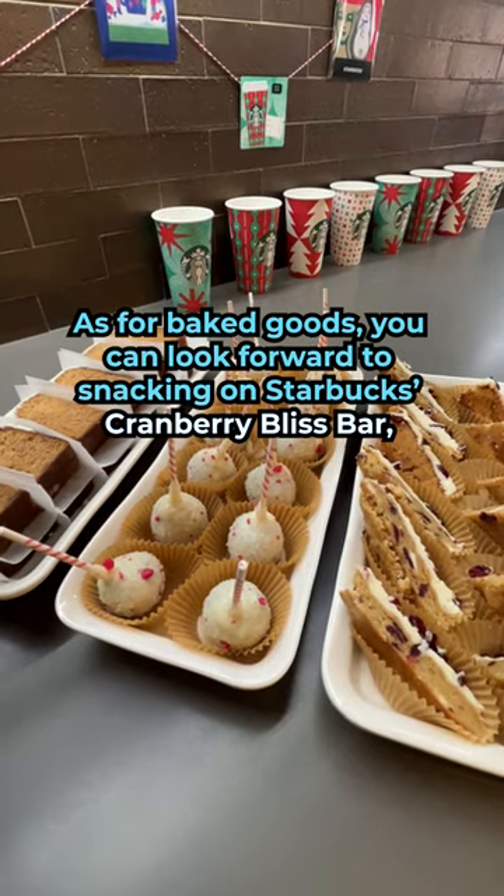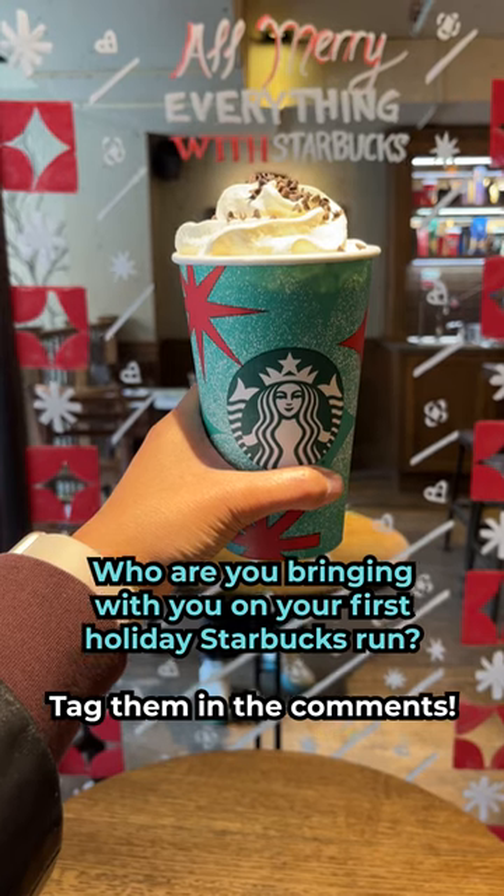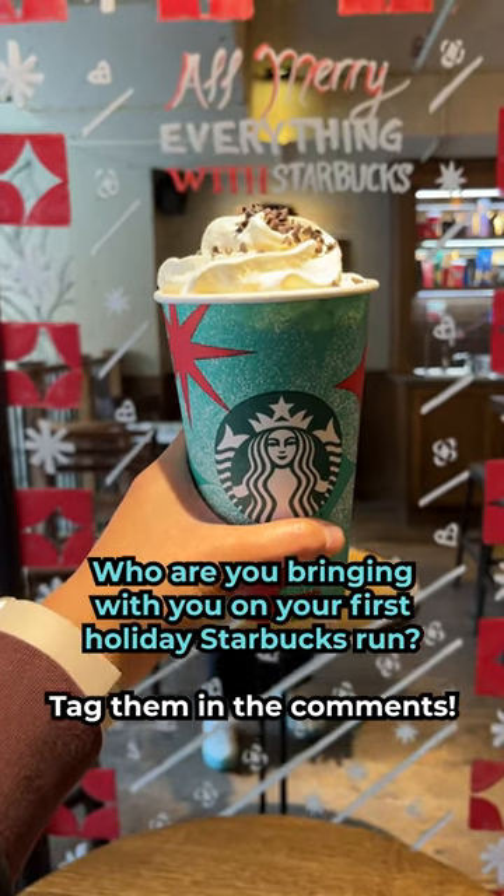As for baked goods, you can look forward to snacking on Starbucks' Cranberry Bliss Bar, Gingerbread Loaf, and Peppermint Brownie Cake Pop. Who are you bringing with you on your first holiday Starbucks run? Tag them in the comments.